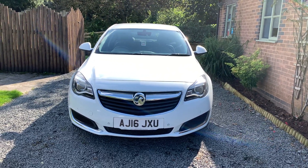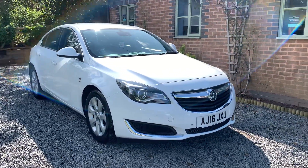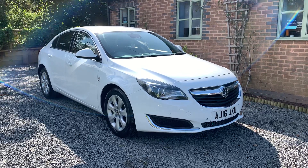This car has finished in summit white with contrasting SE cloth upholstery. This car has had two previous owners and comes with comprehensive full service history.